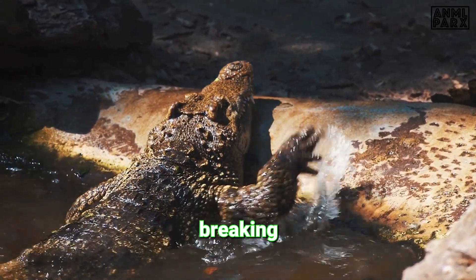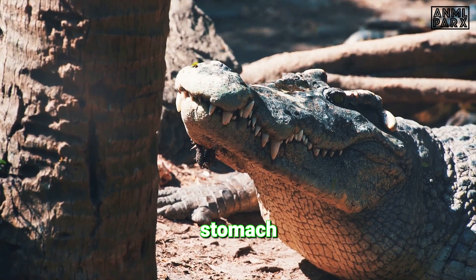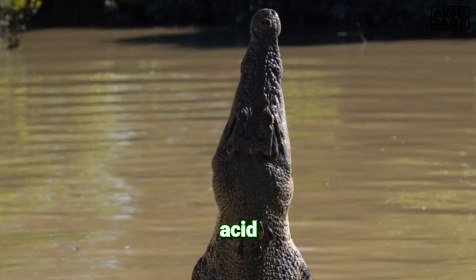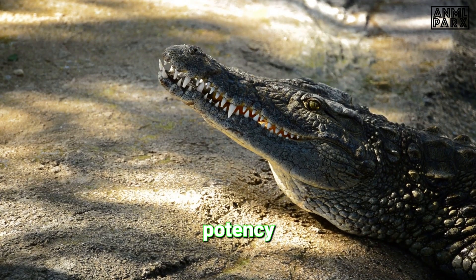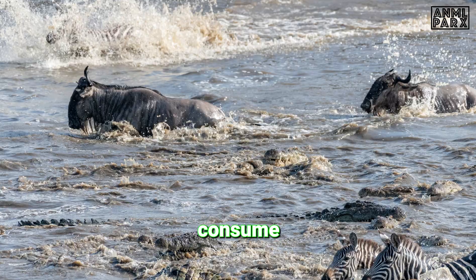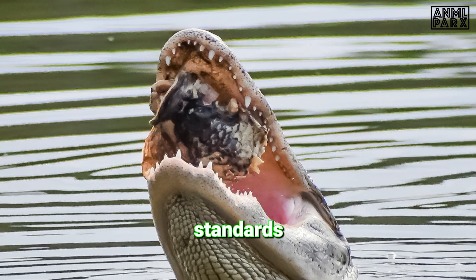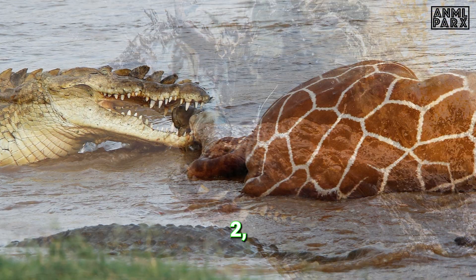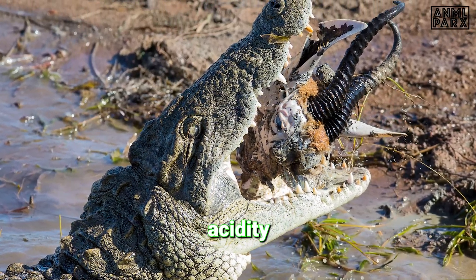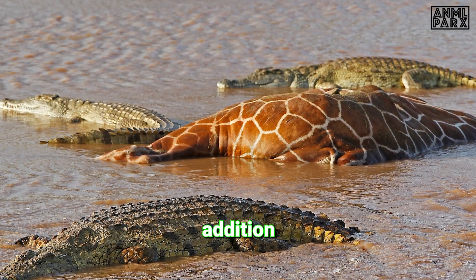With the food now in the stomach, the real digestive work begins. The crocodile's stomach is like an acid bath, breaking down everything from bones to feathers. A Nile crocodile's stomach is equipped with some of the most potent digestive juices found in the animal kingdom. While the human stomach has a pH level of around 2, the crocodile's stomach acid can drop to a pH of 1 or less — equivalent to the acid strength of a car battery. This extreme acidity enables the crocodile to break down tough materials such as bone, keratin, and even turtle shells.